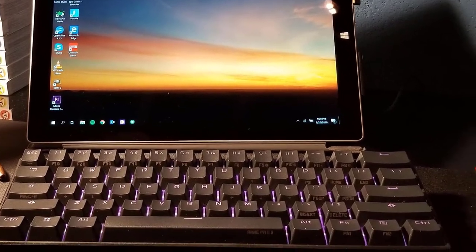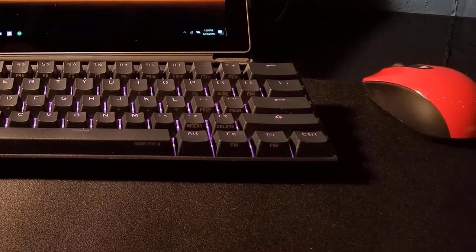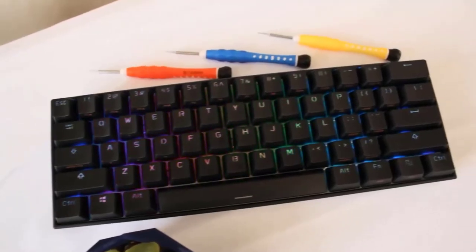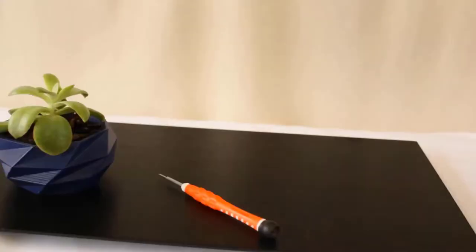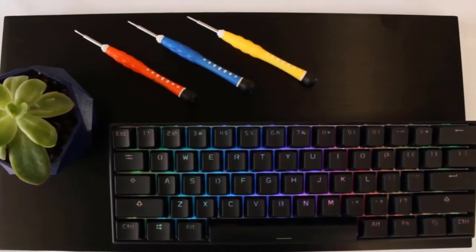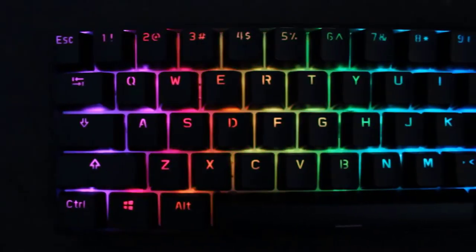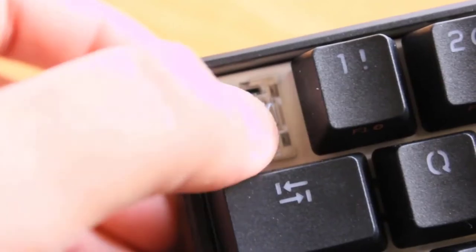It's a very compact and portable wireless mechanical keyboard that looks great. It has an auto-sleep feature to help conserve battery and it connects via Bluetooth as opposed to a proprietary receiver. When it comes to battery, it lasts between 8 hours and 4 weeks of constant use depending on how you use the LEDs. If you're looking for a keyboard that's very compact and looks nice, you should definitely take a look at this one.